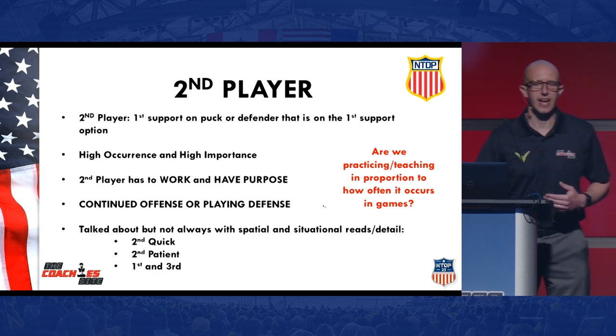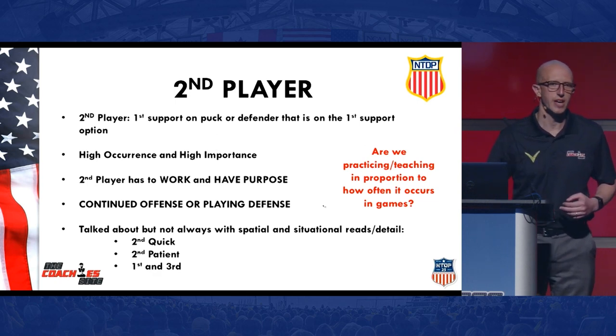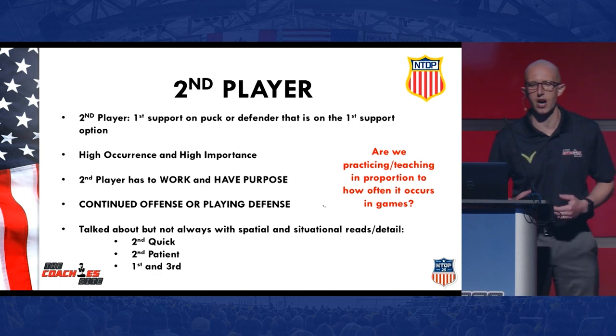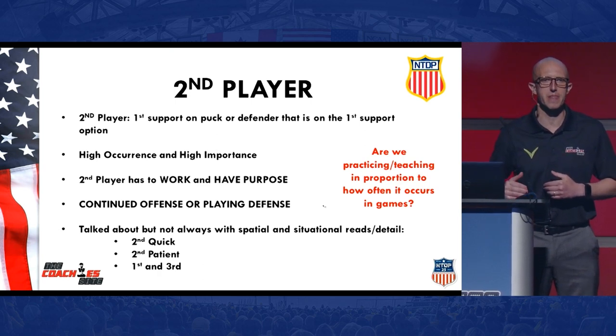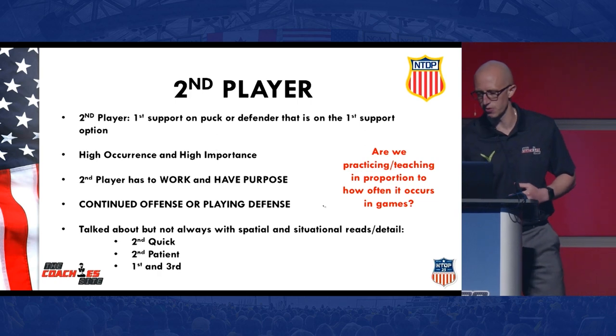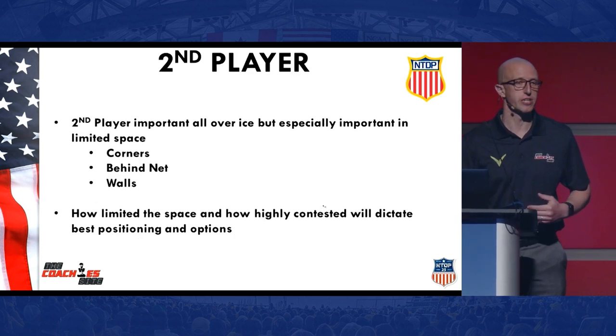It's important because that second player, a lot of times, is going to decide whether you continue to play offense or whether you'll be playing defense — whether you're done playing defense and can begin playing offense. It's critical that play away from the puck is something we're working on. Based on the amount of occurrence it has in games, I believe it's something that we as coaches should really make sure we're working on on a basically daily basis.